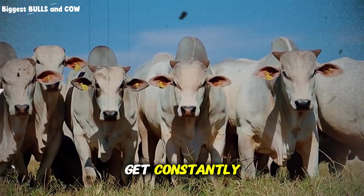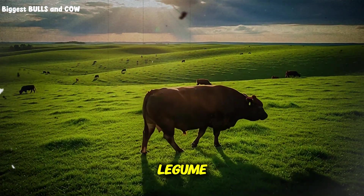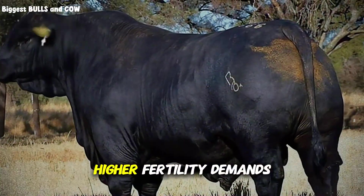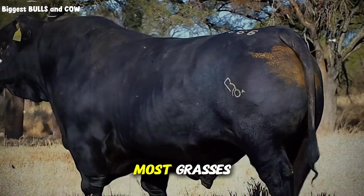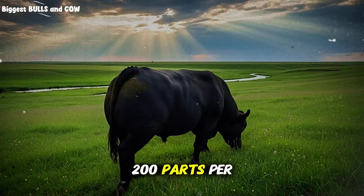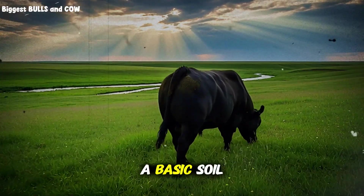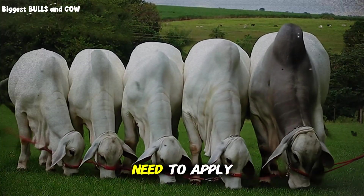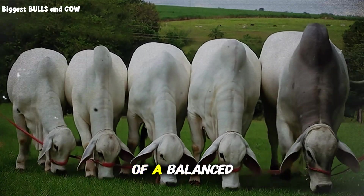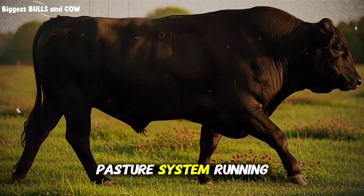One question I get constantly is about soil fertility requirements for maintaining productive clover stands. Clover is a legume, which means it fixes atmospheric nitrogen through symbiotic bacteria in root nodules. But it has higher fertility demands for phosphorus and potassium than most grasses. If your soil test shows phosphorus below 30 parts per million or potassium below 200 parts per million, your clover won't persist or produce the quality you need for effective finishing. A basic soil test costs $30 to $50 and tells you exactly what you need to apply. In most cases, an annual application of 200 to 300 pounds per acre of a balanced fertilizer like 0-20-20 maintains clover productivity and keeps your pasture system running at peak performance.